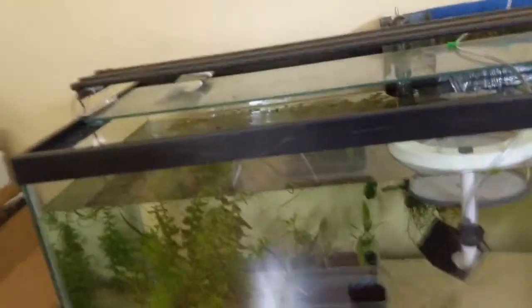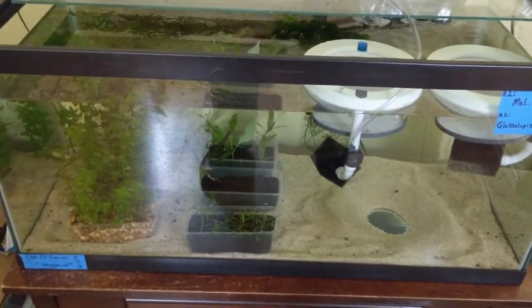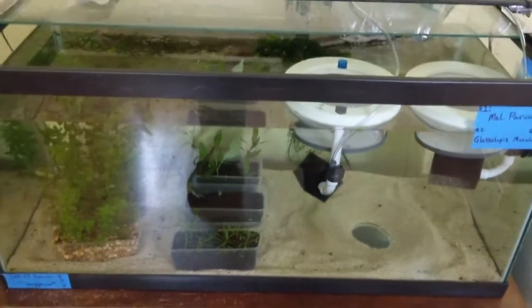We're going to start breeding those pretty much as soon as we can. We're going to try a little experiment to see if they'll just naturally throw eggs in those plants.